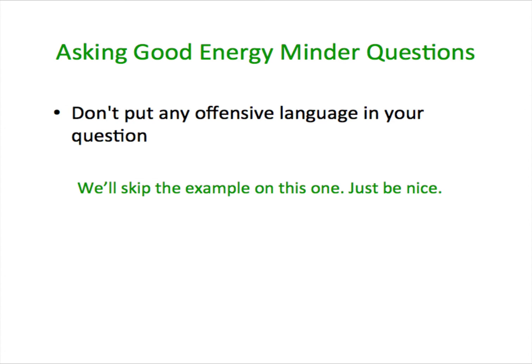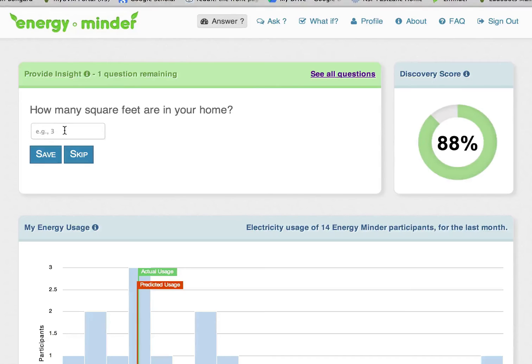If your question is rejected, you can contact the EnergyMinder team to find out why. Once your question is approved, the next user to visit the site will answer the original questions plus the one that you just asked.